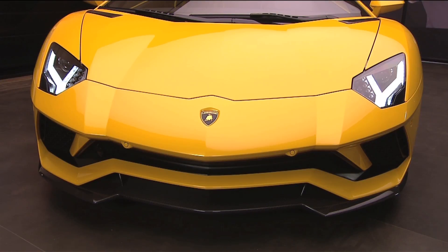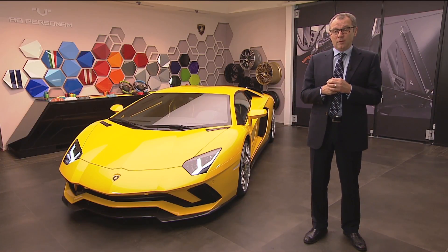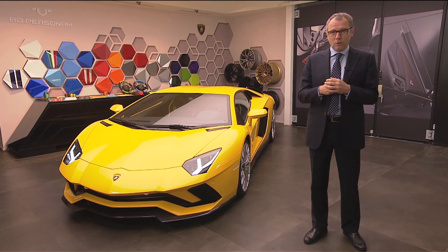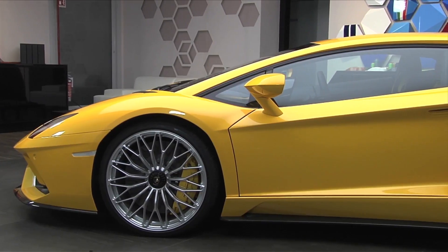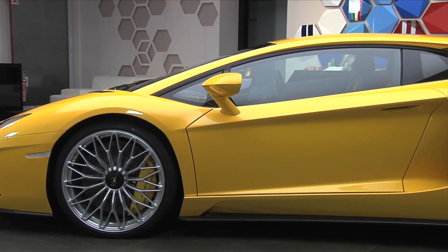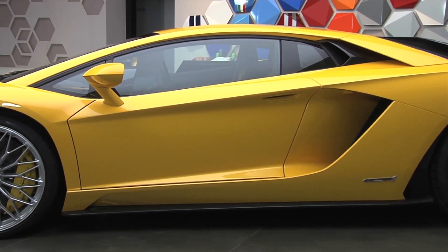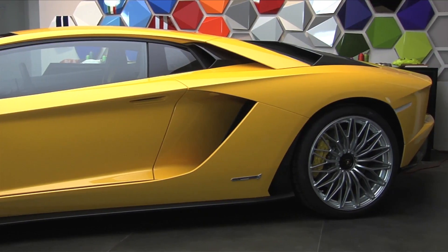With this car we see new features in terms of design, new features in terms of technology: 40 horsepower more, rear wheel steering, a new gear shift application, and a new way of driving that will enhance the technical quality of the car. We are around Christmas time, so this is a great gift for all our customers and all our Lamborghini friends.